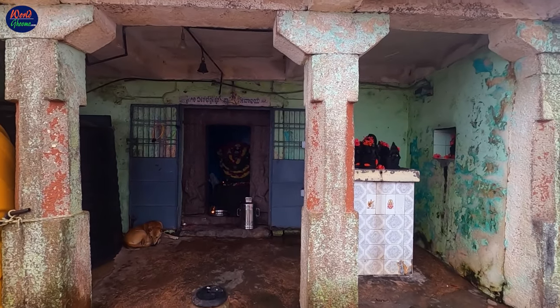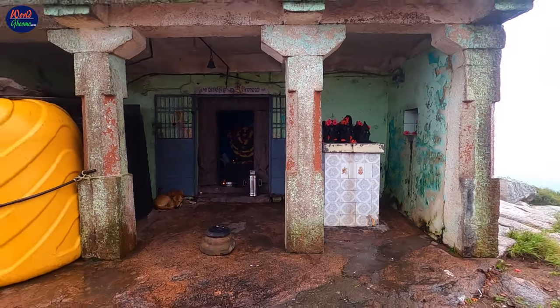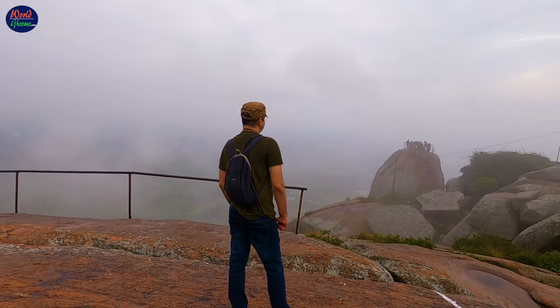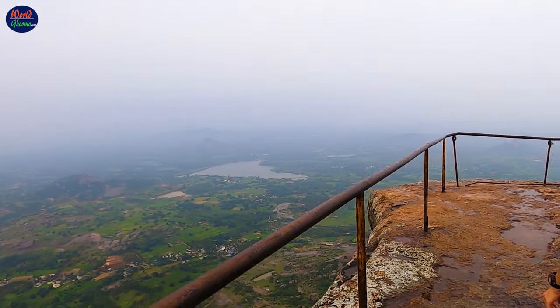The hilltop also houses the Patal Ganga temple. The spring that arises from underground of the hill is called the Patal Ganga, hence the name. Once you are at the top, the mesmerizing views and the refreshing cool breeze will take away all the tiredness. This is one of the hikes you will remember your entire life.